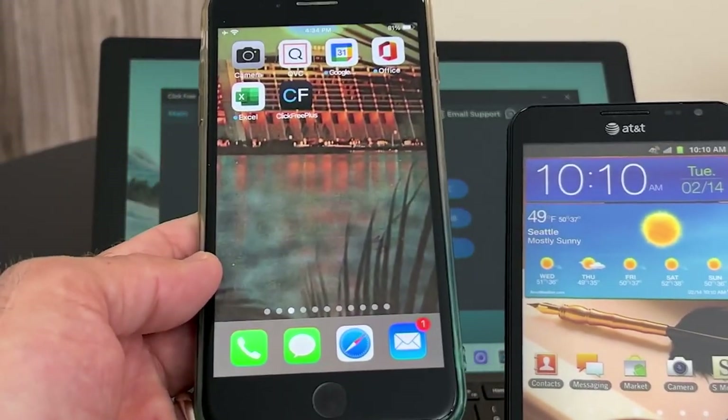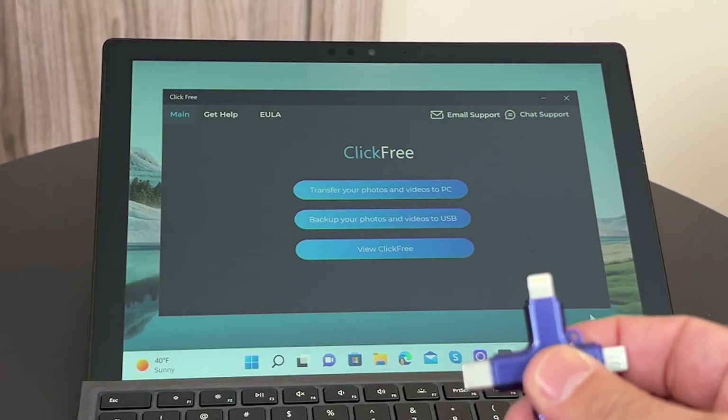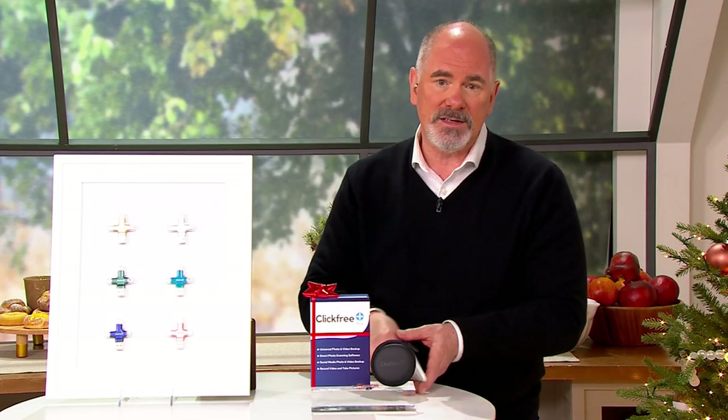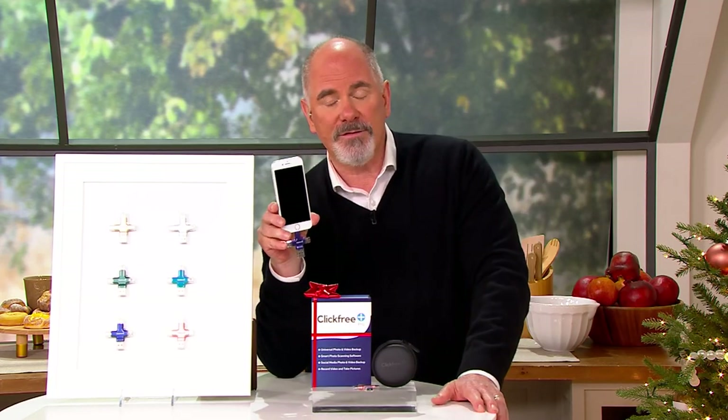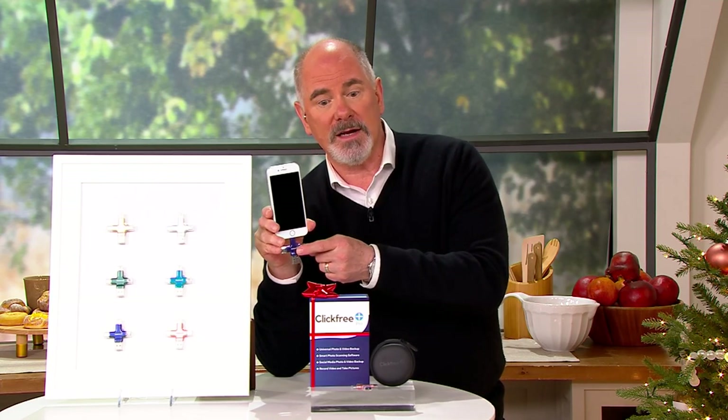Anyone who has ever had a phone, tablet, MacBook, or PC knows that the storage capabilities on our mobile devices are limited by the device itself. This is called ClickFree, and it has been here at QVC for quite some time.